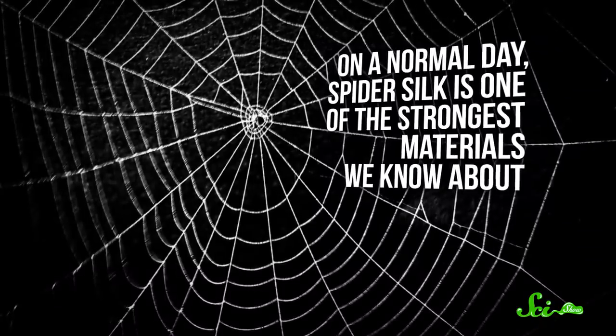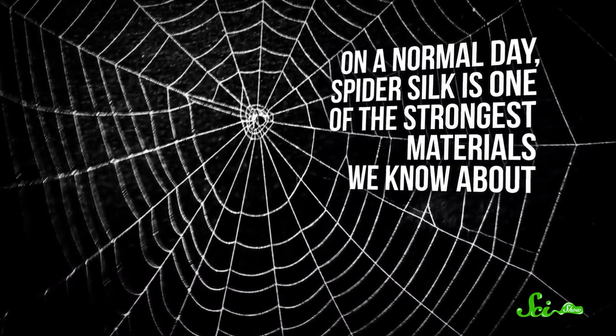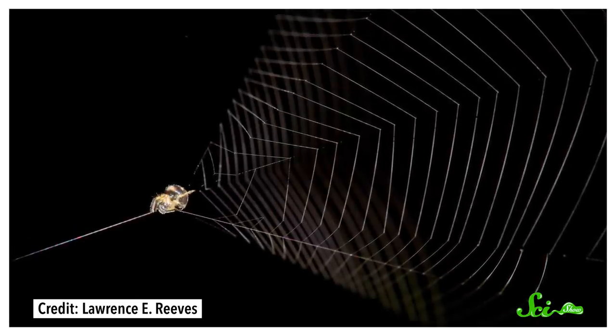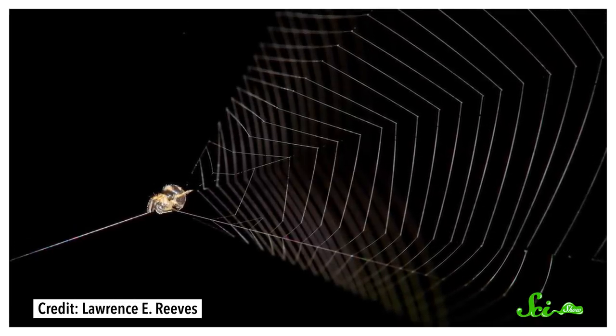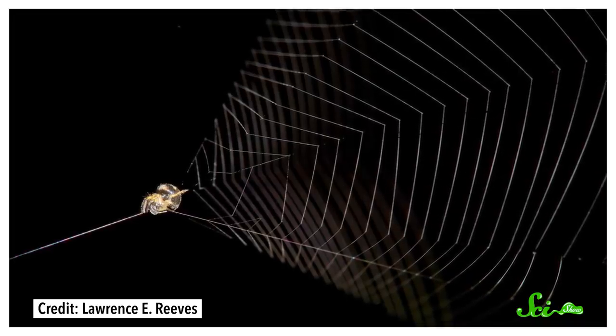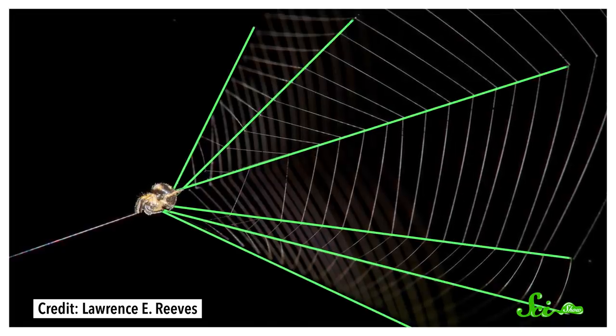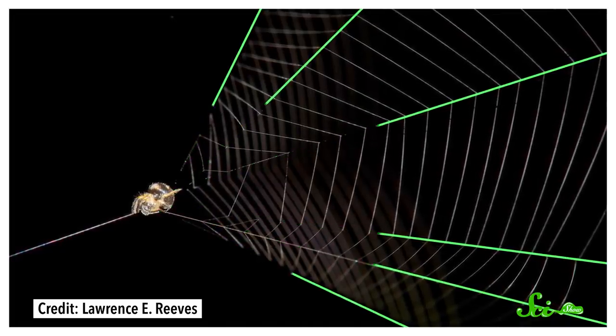We still don't know how the little spider survives these g-forces, but it's possible that its hard exoskeleton helps hold it together. The web's construction also seems to make all of this possible. On a normal day, spider silk is one of the strongest materials we know about, and it's kind of amazing that the slingshot spider's web manages to survive under the strain of such incredible acceleration. That sturdiness is probably due to its shape — researchers think the conical shape helps the force dissipate through the web, allowing it to retain its structure.